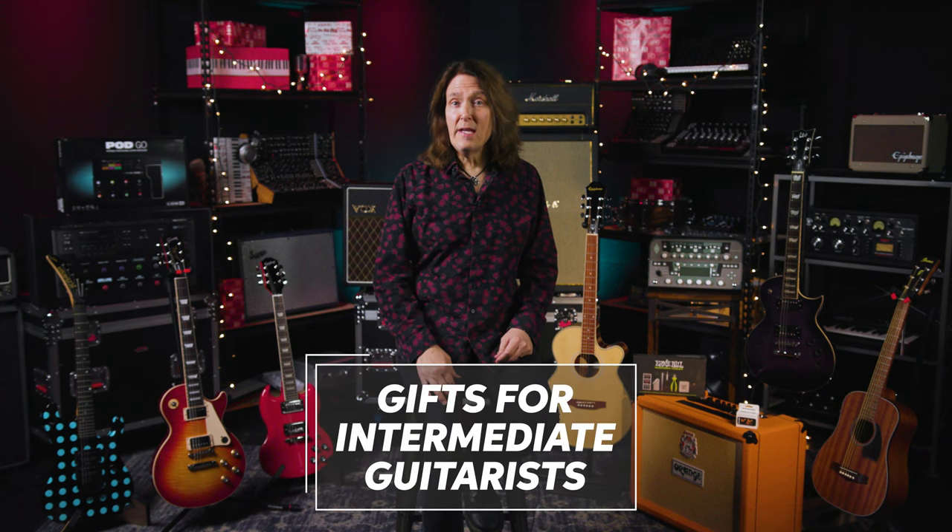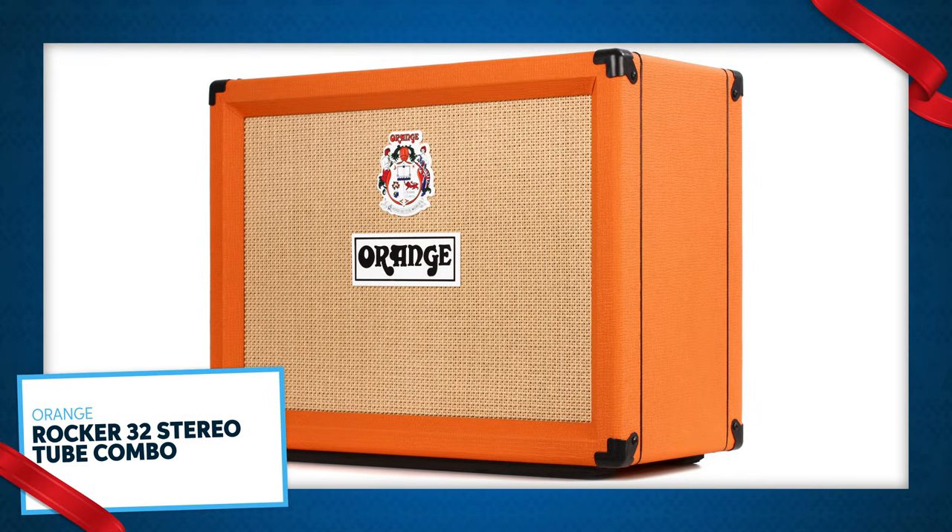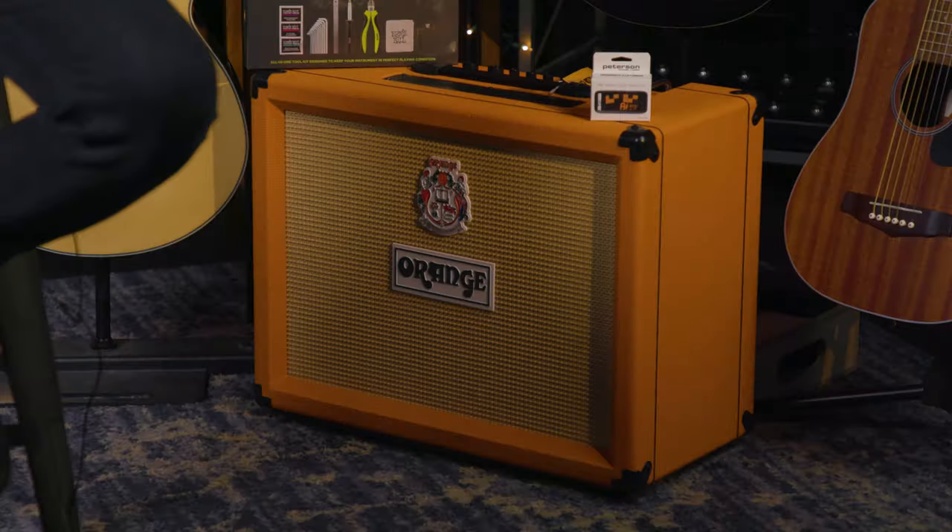Here are some gifts for the intermediate guitarist on your list. If you're buying for someone with a lot of guitar pedals, check out the Orange Rocker 32 Stereo Tube Combo. This amp is designed to be great with pedals, especially stereo effects pedals, because it has a stereo effects loop and two discrete power amps, one for each speaker. It works great in mono as well by automatically bridging both amps and speakers. It's also got two channels, clean and dirty, for that classic British crunch.